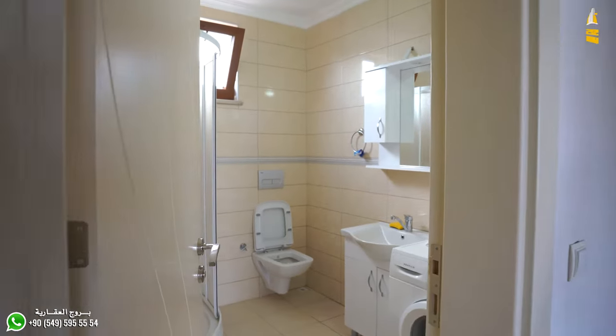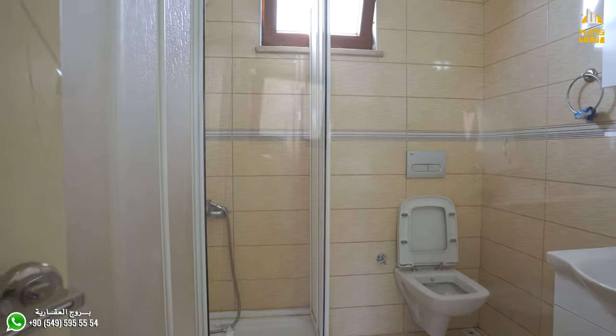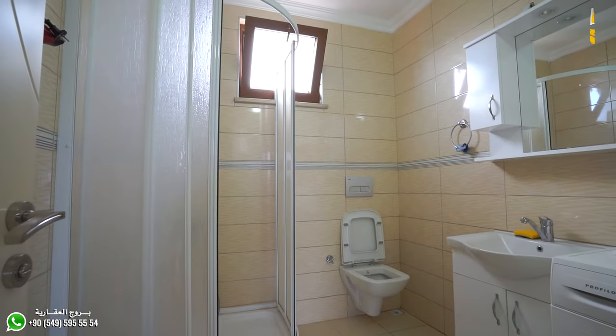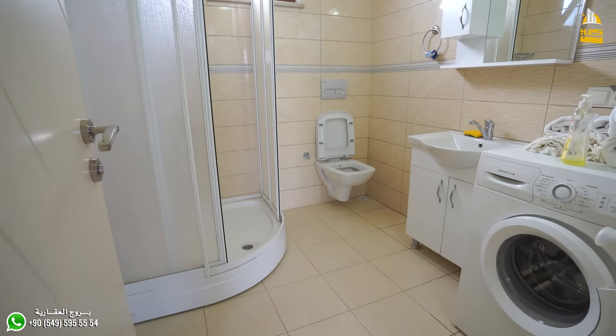The bathroom is on the left. The bathroom door is a full door and has a good amount of space.